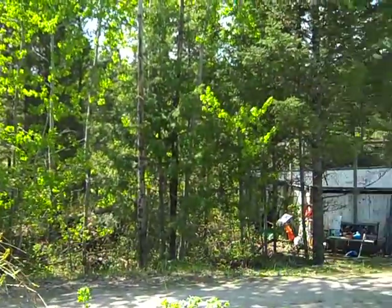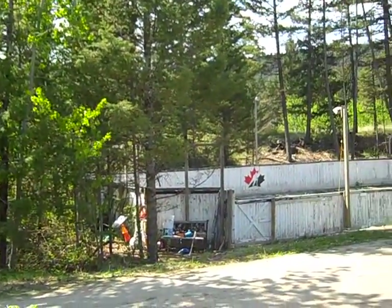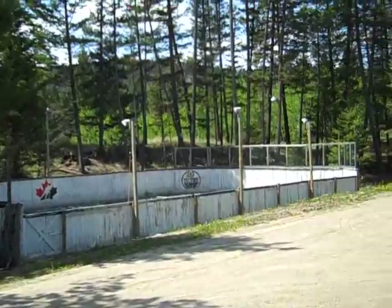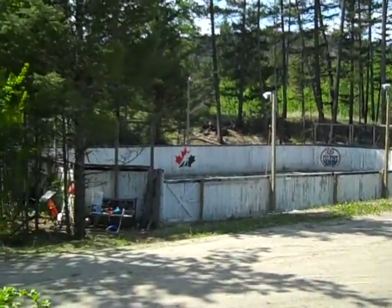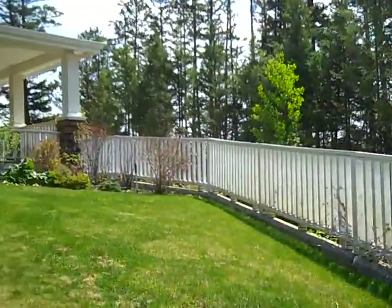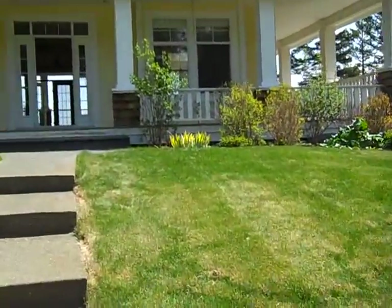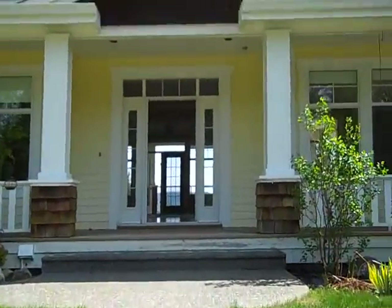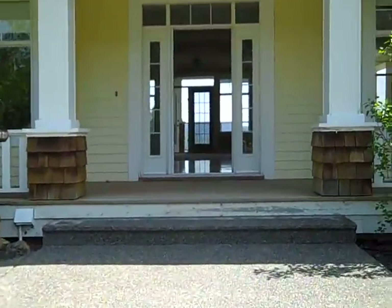I'm just going to show you — it's got its own private ice rink, which of course is fantastic for a family. A lot of people love hockey here in the Cariboo, and even just for a lifestyle of getting outside with your kids.